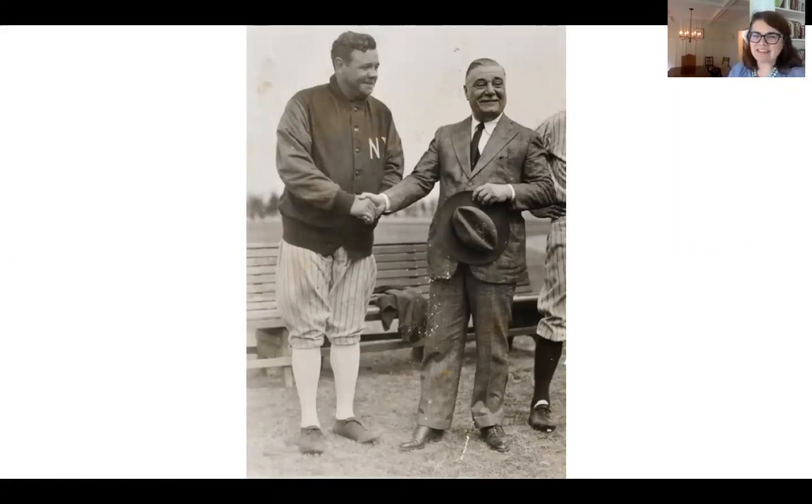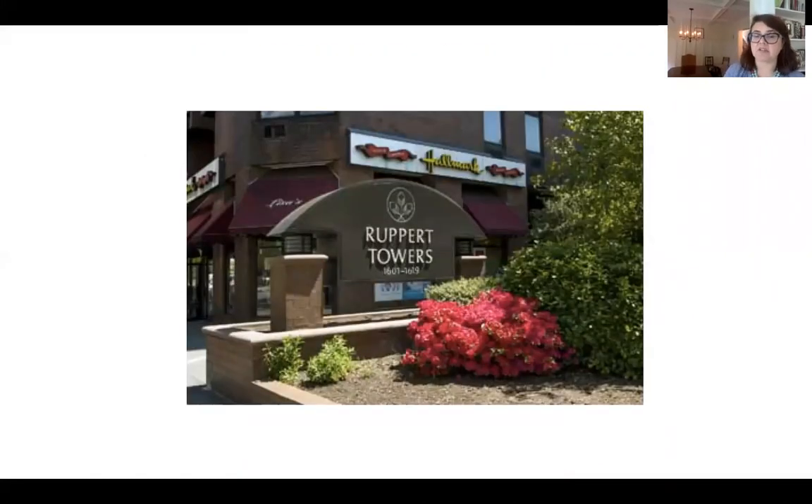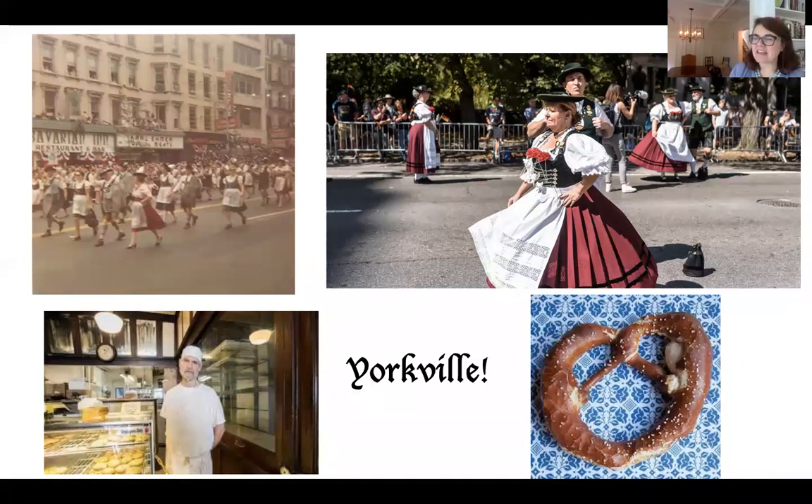They tore down that factory, and now we have big towers called Rupert Towers where it used to be — a little bit of history preserved in the name. We still have memories of German Yorkville: German bakeries, German food at Schaller and Weber, and wonderful parades that still celebrate German history in Yorkville. It's great to remember parts of our history like this and to celebrate it. It makes our neighborhoods special and different, and it's a great way to remember that we all have something interesting to add to our immigrant history in the United States.